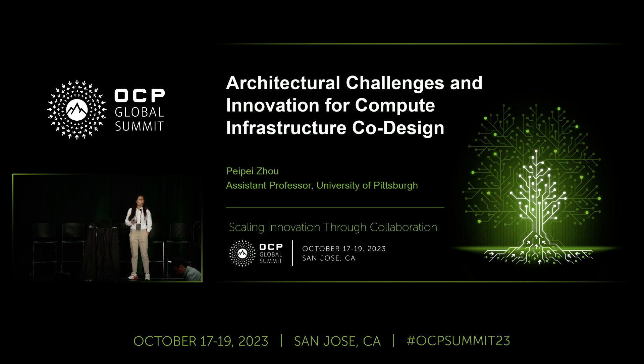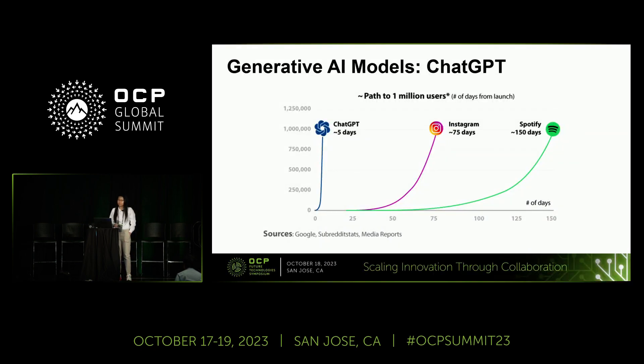Guess how long it takes to get one million users for ChatGPT? Actually, it's five days. ChatGPT attracted users from zero to one million in just five days — that's a 30x speedup compared to Spotify.